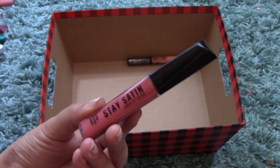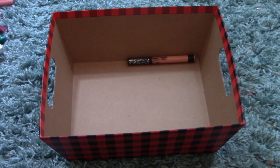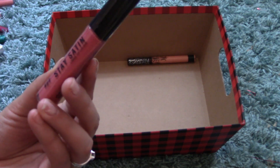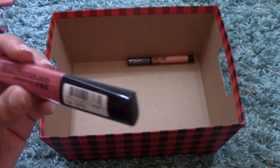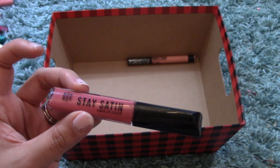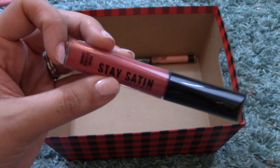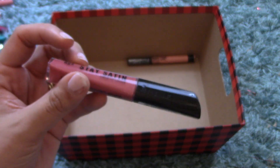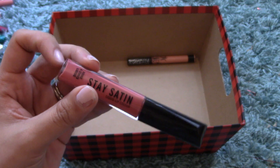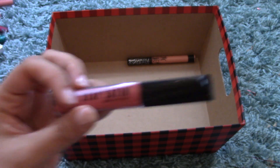I have a Rimmel Stay Satin Liquid Lip Color in Yuppie — the Rossetto Liquido. I picked this up when we went to an event at Shoppers Drug Mart with a bunch of other YouTubers, and I found it on sale for like $5.99. It's a really pretty color and I like the satin formula.